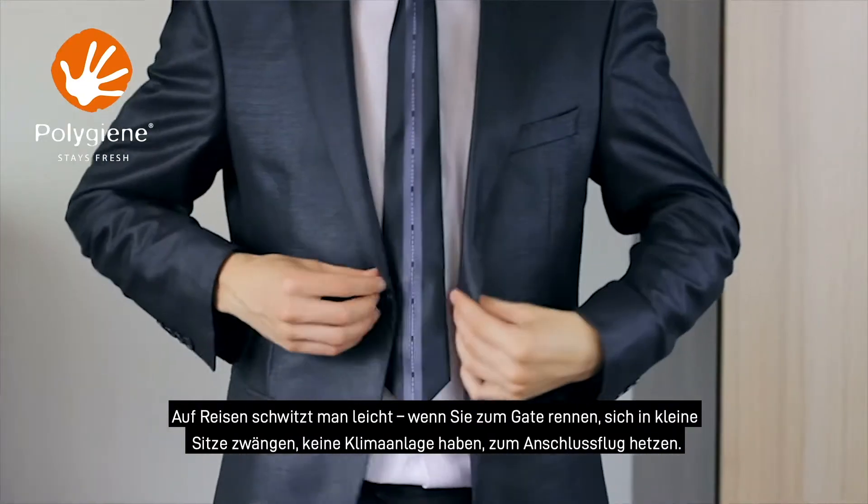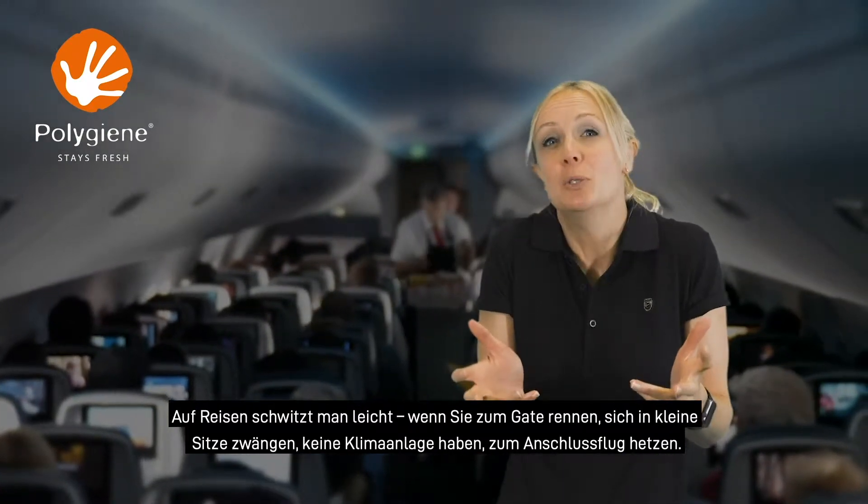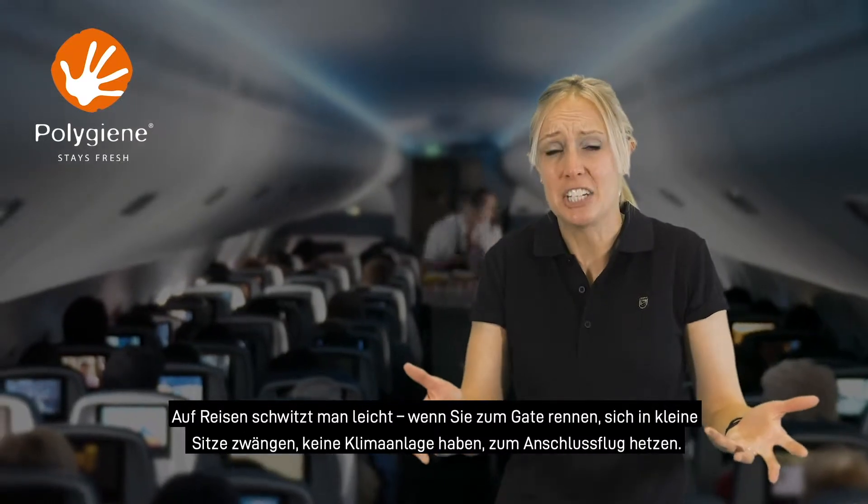Travelling is sweaty business. Running to the airport gate, squeezing into small aeroplane seats, a lack of air conditioning, running to catch the connecting flight.